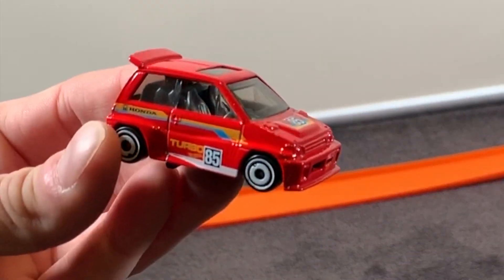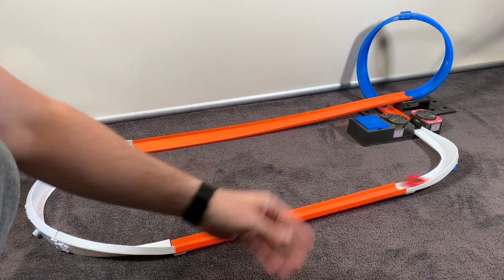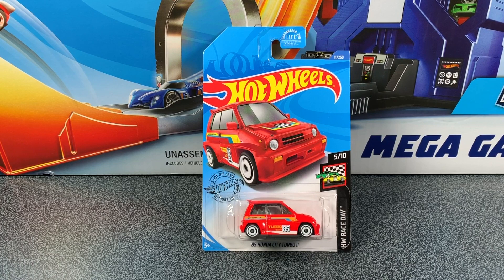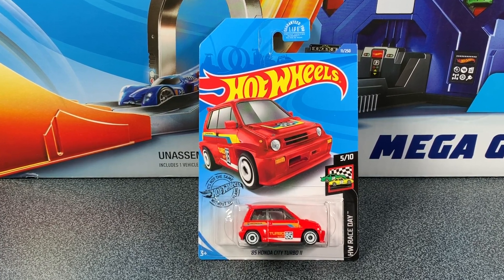Time to see the 85 Honda City Turbo 2 on the track. It is a little cool car. Give it a push around and look at it fly around the loop. It does lose all of its speed in the curve there, but it goes around a couple of times and it just hugs that loop perfectly. I think if we had a few more boosters on a track that was a little bit shorter, this little pocket rocket would be awesome. And we all know red goes faster.